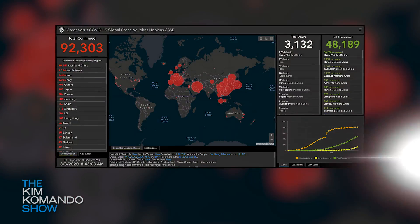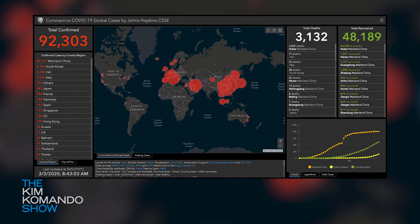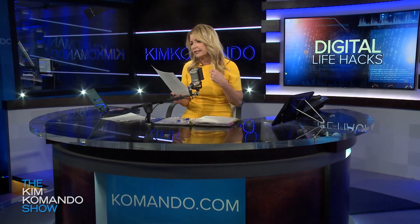Number two, you want to stay informed — but you want to ignore the news. If you're looking for an accurate, up-to-date way to track the spread of the illness, we've got a map from Johns Hopkins University posted over at commando.com. Be skeptical of what you see on Facebook, and stop passing it and sharing it.